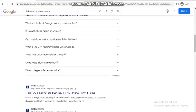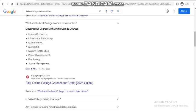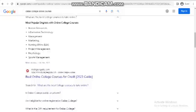What are the best college courses to take online? Here are the most popular degrees with online college courses: Psychology, Nursing, RN to BSN, Marketing, Information Technology, Sport Management, Human Resources, and Project Management.